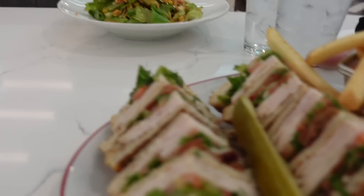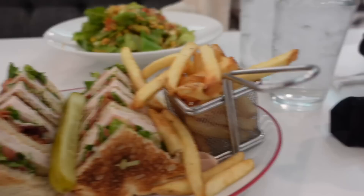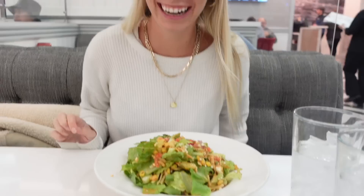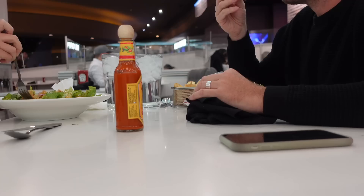We ordered some food and asked for hot sauce — Cholula. The portions were massive and it actually turned out to be a really good dinner. Definitely recommend the Strat Cafe.